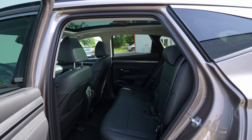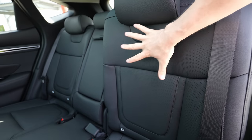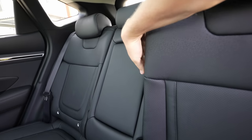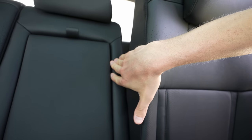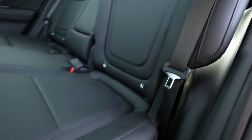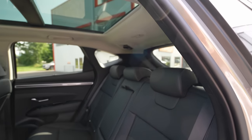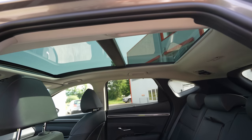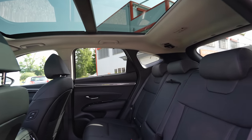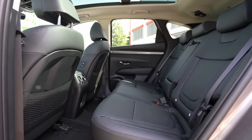The rear seat backs are adjustable — you can recline them further back for comfort or sit more upright. The range of adjustment is around 15 centimetres. To adjust, you pull down a lever — it takes two hands but works well. Reclined fully back, the seats are perfect for long trips. The panoramic glass roof above allows a lot of light and brightness into the cabin.